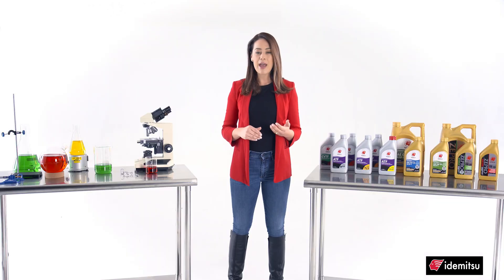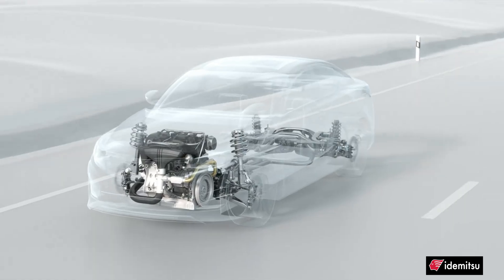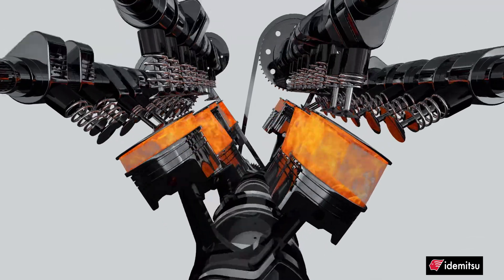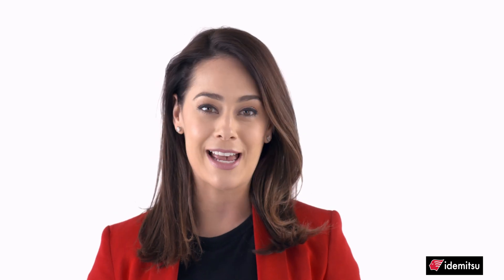First, we have to understand how an engine — your engine — works. It essentially uses a series of controlled explosions to push pistons to rotate plates, gears, and shafts to drive your wheels. Engine oil, or motor oil, does many things to help this process.